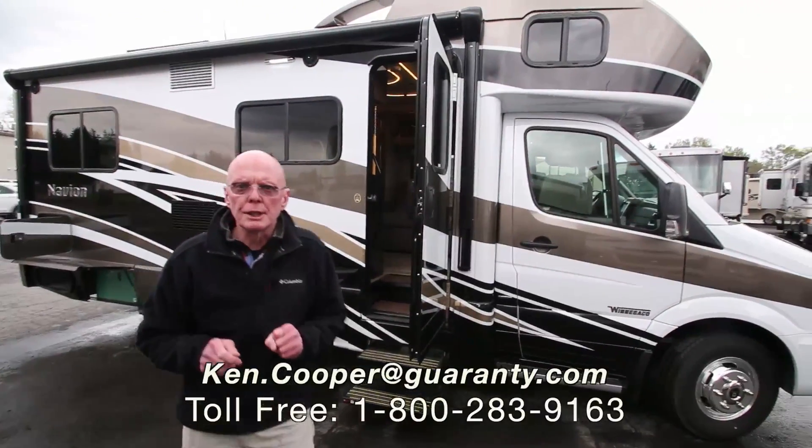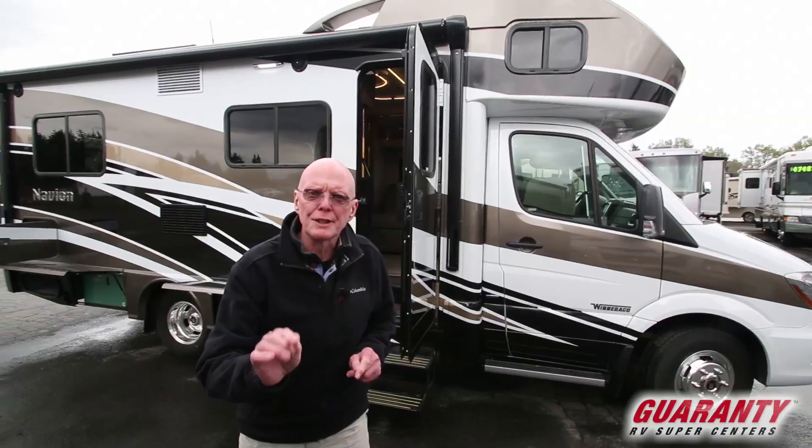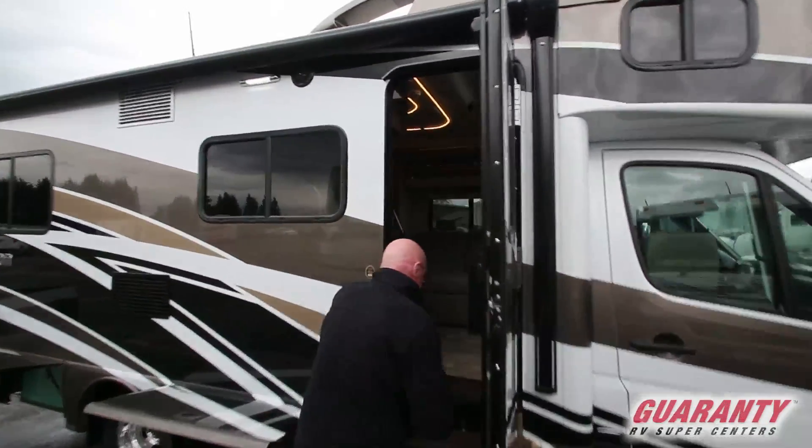Hi there, I'm Ken Cooper with Guaranty RV Center in Junction City, Oregon. Today I'd like to share with you this brand new 2017 Winnebago Navion 24V. It's the twin bed model. Come on inside.